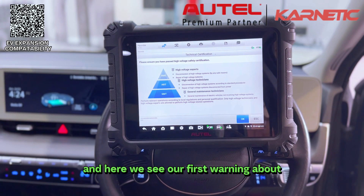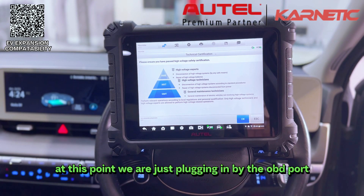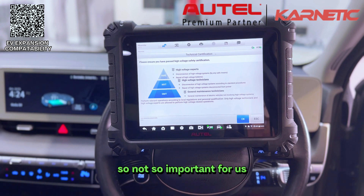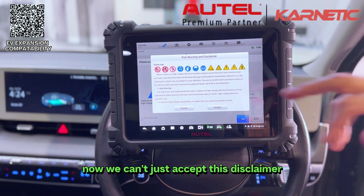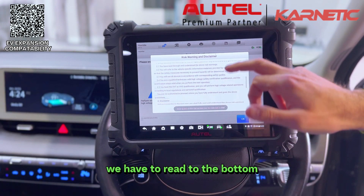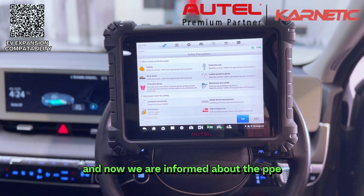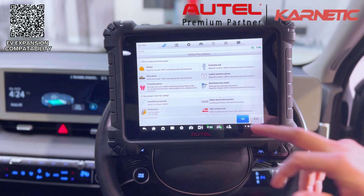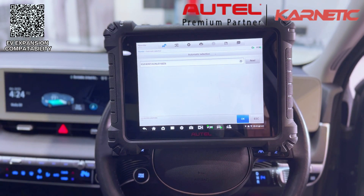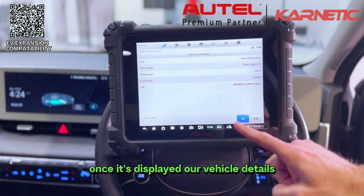Here we see our first warning about being qualified to work on high voltage vehicles. At this point we are just plugging in via the OBD port, so not so critical here, but if you were going directly to the battery it's vitally important. We then have our first disclaimer — we can't just accept it, we have to read to the bottom before we can press accept. After that we are informed about the PPE that's required to work on high voltage battery systems, and once it's displayed our vehicle details we just press OK.